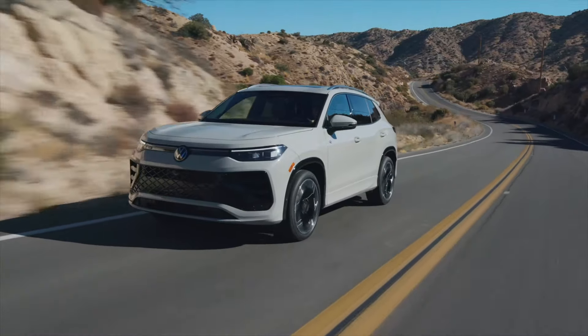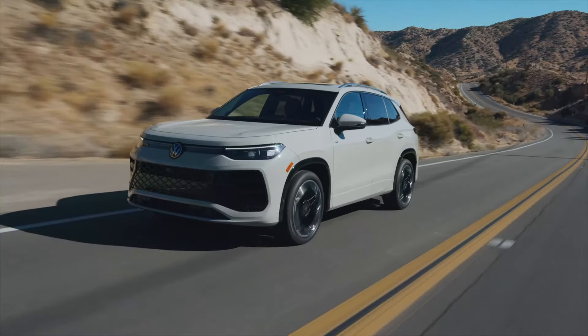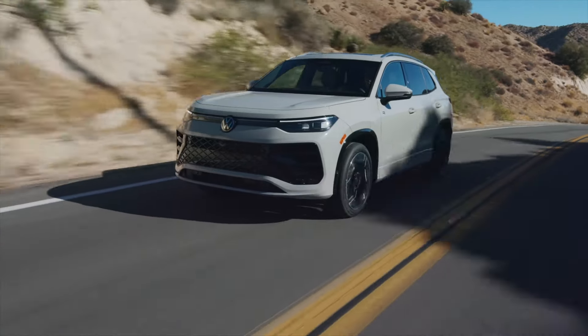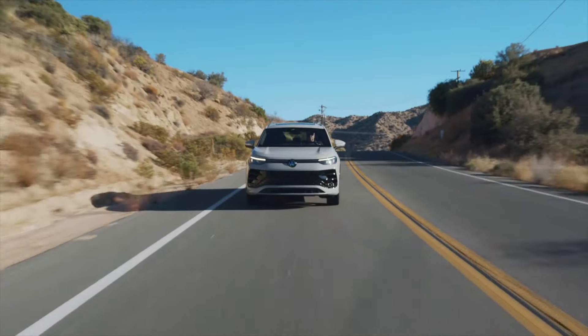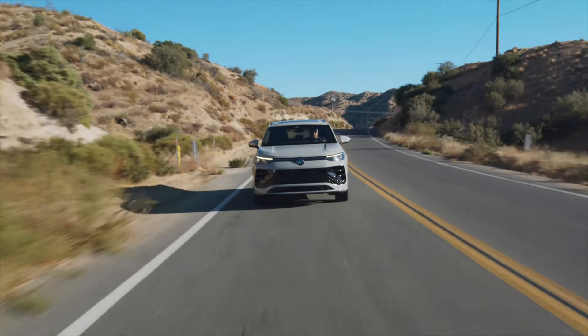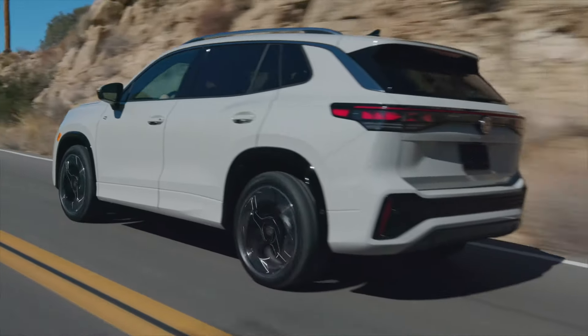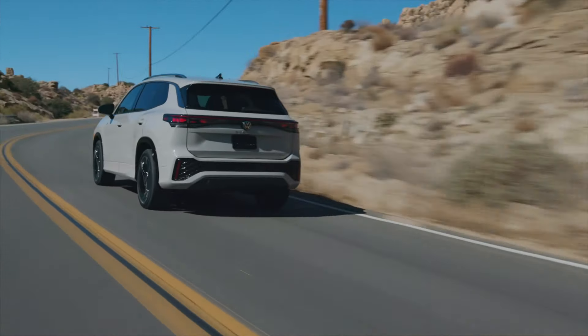Built from a new platform, this new Tiguan tips the scales 170 fewer pounds than the outgoing model, thanks to liberal use of high-strength steel and aluminum suspension parts. This weight loss will very likely improve both fuel economy and performance. Under the hood, Volkswagen carried on with the turbocharged 2-liter inline four-cylinder power plant, but tweaked it to increase peak horsepower from 184 to 201.